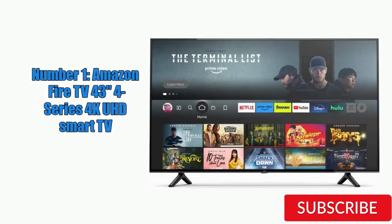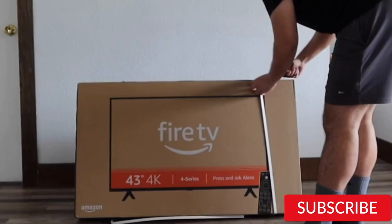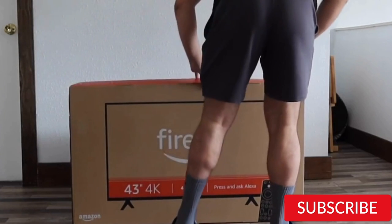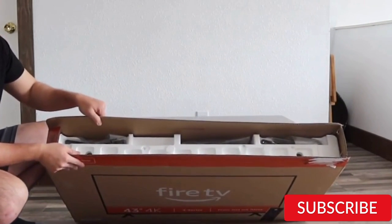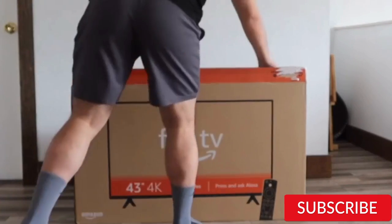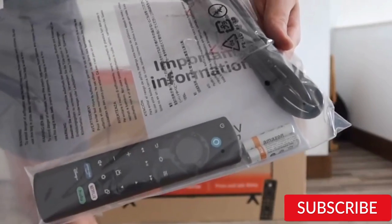Number 1: Amazon Fire TV 43-inch 4-Series 4K UHD Smart TV. This is a budget-friendly option that offers good value for its price. The TV's 4K UHD resolution produces sharp and detailed images, while its HDR compatibility enhances color and contrast. It includes built-in access to Amazon's Fire TV platform with popular streaming services like Netflix, Hulu, and Prime Video. The design is simple and minimalist with a slim profile, and the included remote control is basic but functional.